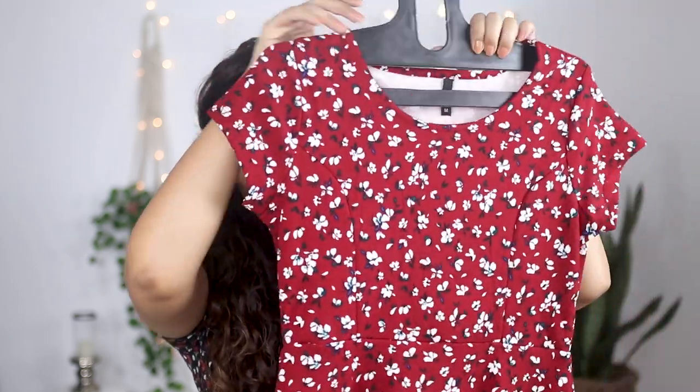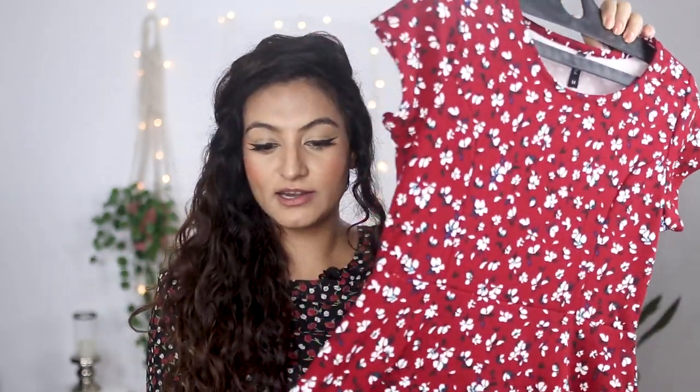The next dress I liked so much I bought it in two colors. This is a really pretty red dress and the material is really, really thick. I'll insert some footage of me wearing it right here.